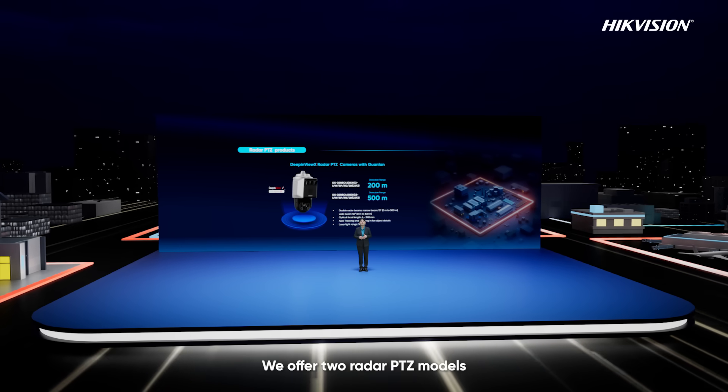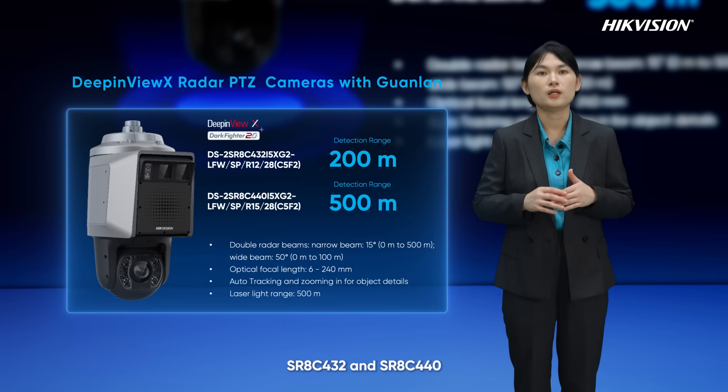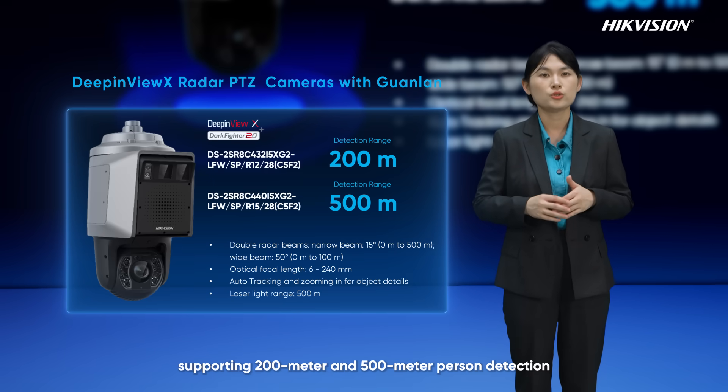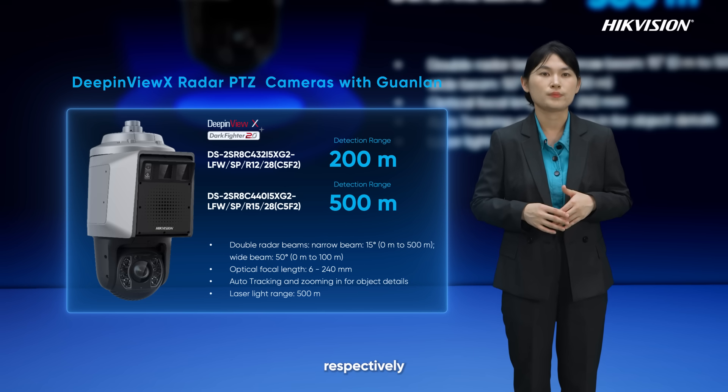We offer two radar PTZ models — SRHC432 and SRHC440 — supporting 200-meter and 500-meter person detection, respectively.